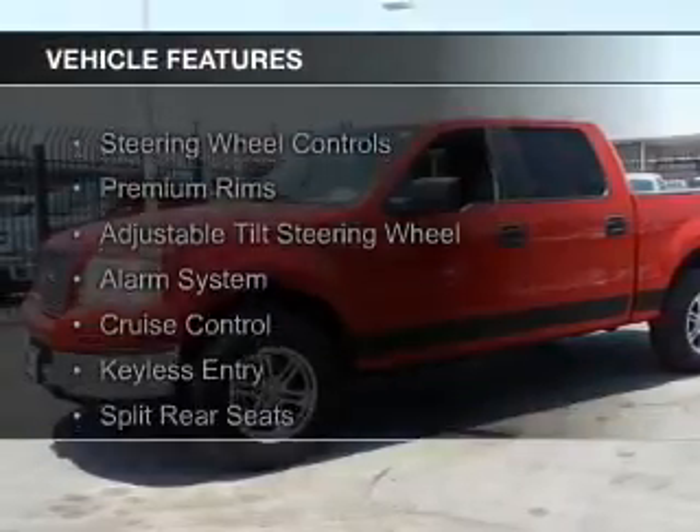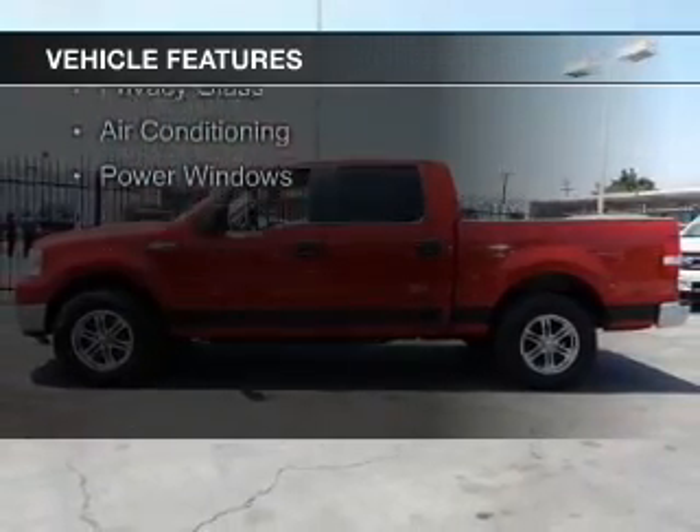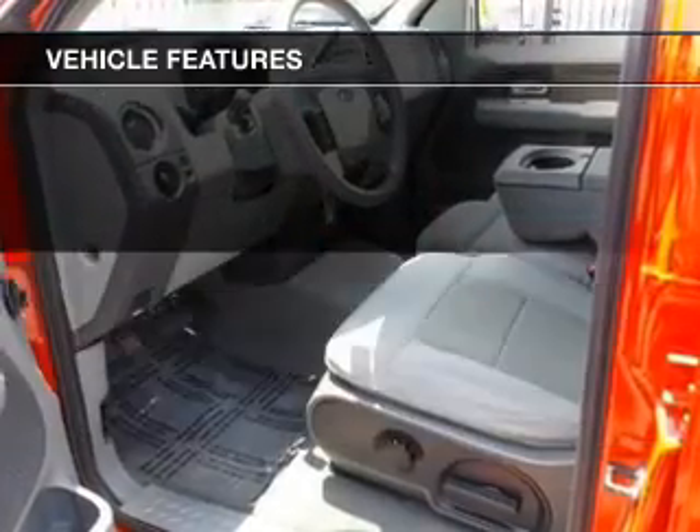The features include steering wheel controls, premium rims, an adjustable tilt steering wheel, an alarm system, cruise control, and keyless entry.